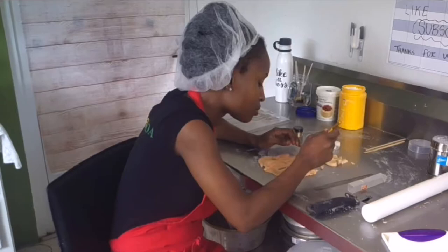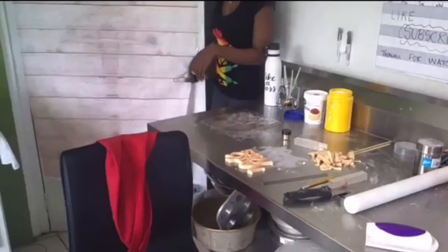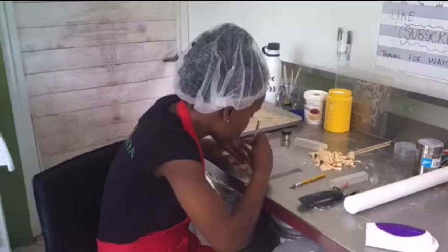Someone came by to get some fondant, so here you see me packaging it for them. In case any of you didn't know, we sell marshmallow fondant and buttercream frosting — feel free to contact me if you're interested in purchasing. All my details are in the description bar below.